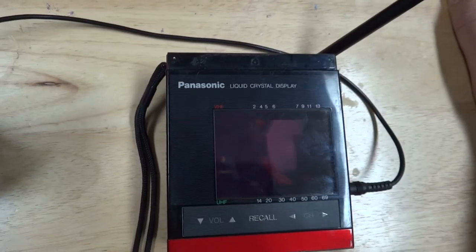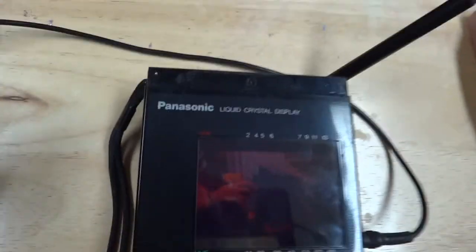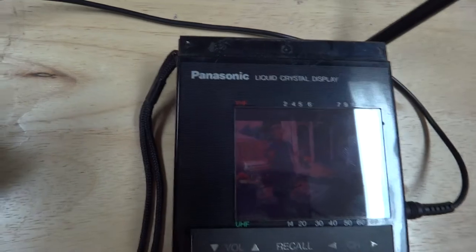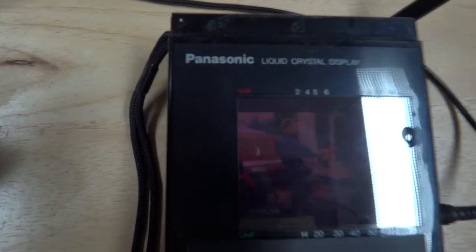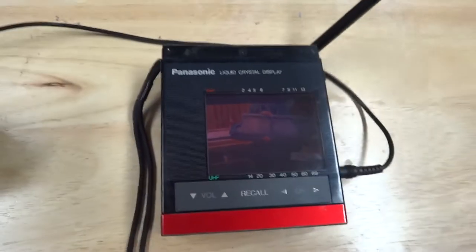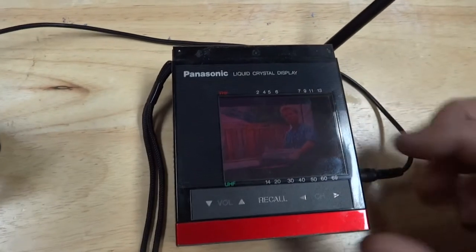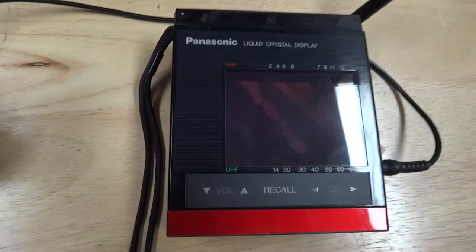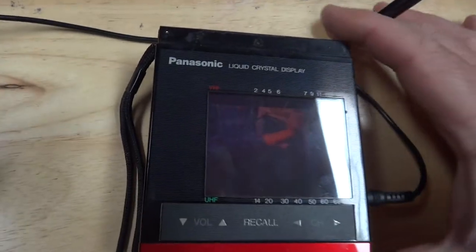I've had it for years and years. I used to take it to games — like football games that were being televised. The problem was it was so bright in the stadium you couldn't see the thing anyway, or the reception was so bad it really didn't work. But it got a little bit of use. Anyway, that's a look at this Panasonic liquid crystal display three-inch TV. It had all your standard VHF and UHF channels.